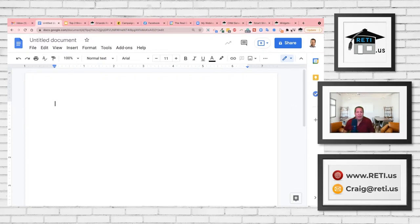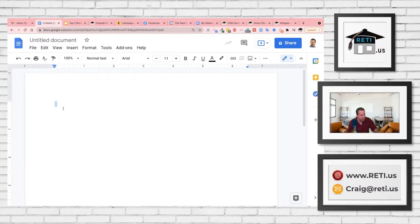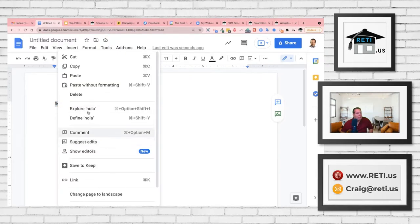Another extension that ties into Grammarly is Google Translate. I also put that into the browser because if you're writing anything in a different language or need a translation, you have it in the browser at the same time. I can just right-click over a word and get a translation for it.